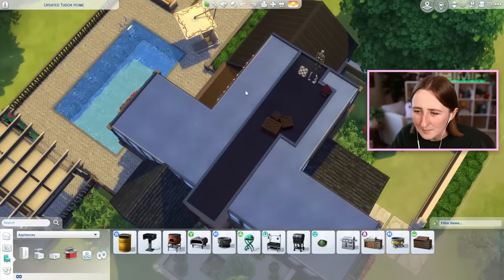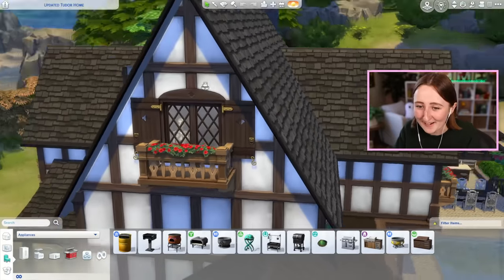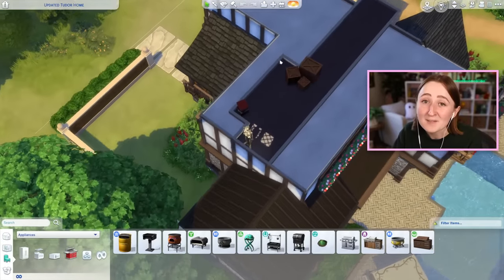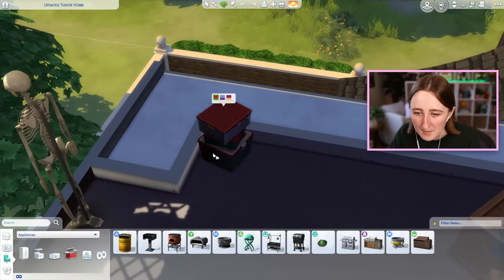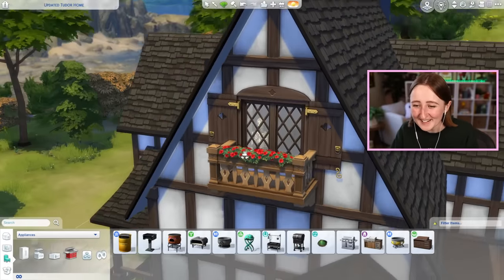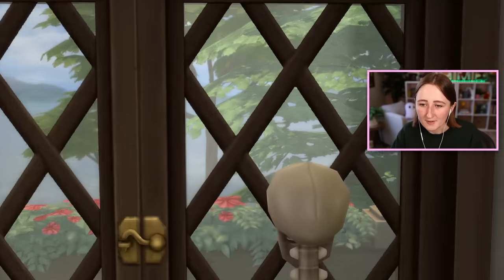There is an attic upstairs, but I didn't put much in there — oh wait, I forgot about that! Look — I put a skeleton in the attic! There are some crates, that decor box — oh, it does come in red and green. Well, I wish it came in white and black. And also a skeleton. Look at him — at least he's got a nice view. You can see the flowers and the water from here. Good for him.